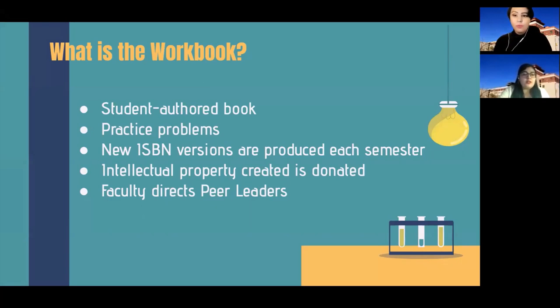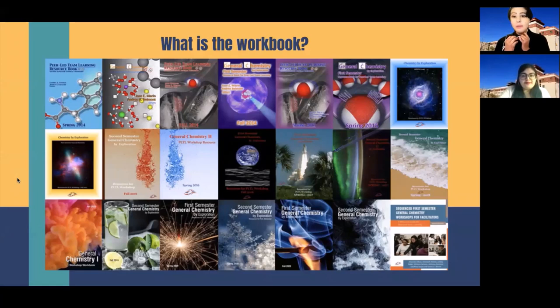The faculty also helps to direct the peer leaders when writing this information, but does not author any of it. Here we can see some samples of different covers over the years, starting from 2014, for each of the different workbooks, which are revised every semester. One of the major changes that happens with the workbook are the covers on the front page.